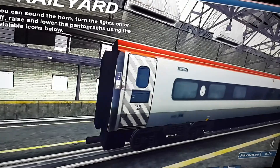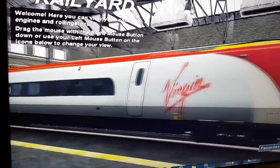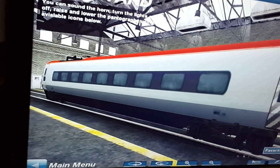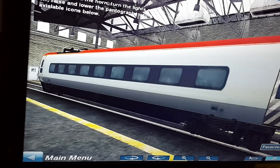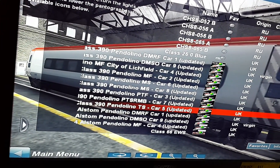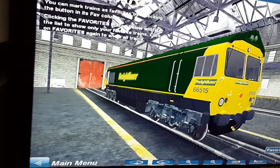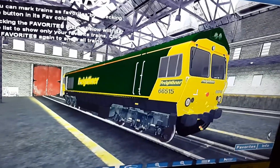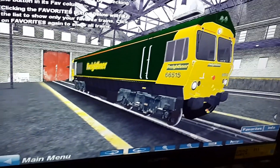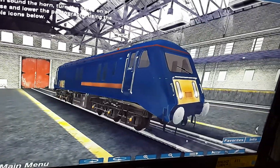I wonder how these are coupled — I'm guessing they have automatic couplers. I'm not sure why, but the pantographs on these trains don't move. I'm guessing they're not designed to. This is a Class 66 Freightliner. Oh, this one has headlights. This is a Class 89 from the Great Northeastern Railway.